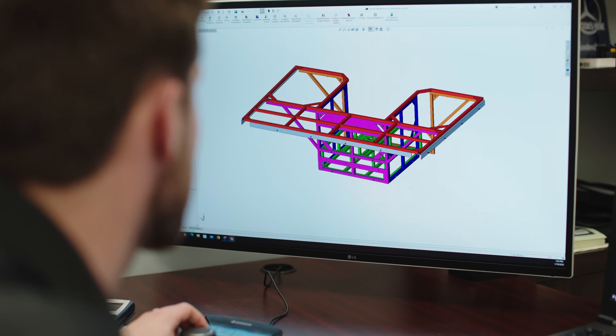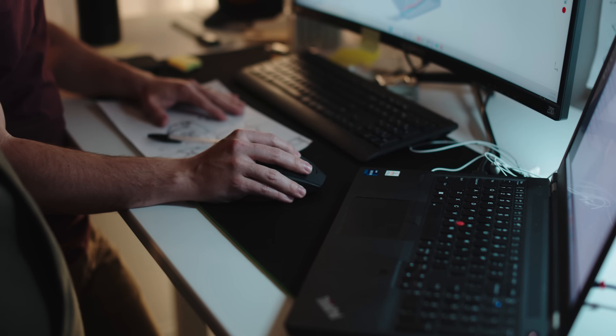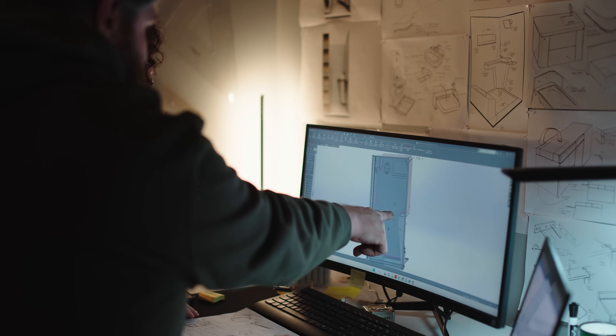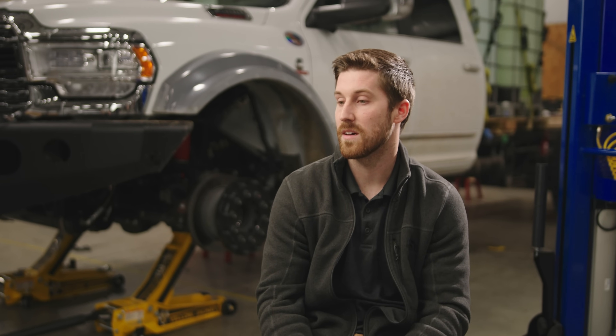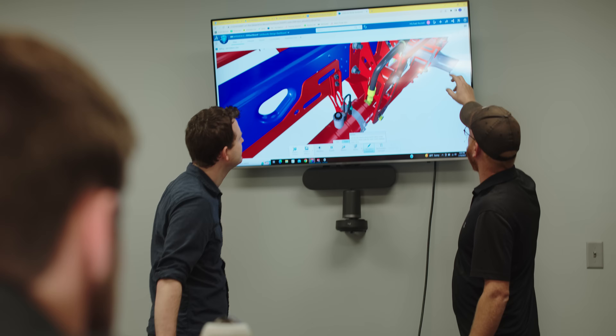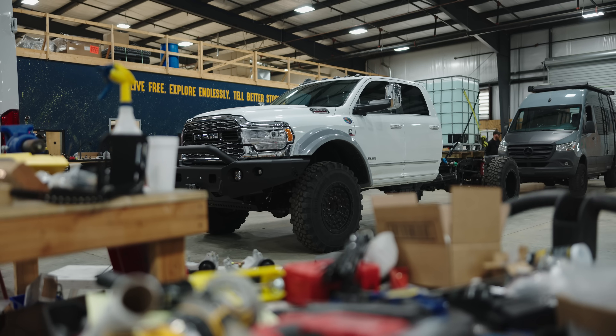Since day one, my involvement has been engineering design, overseeing that department. It's been an awesome opportunity to work with the rest of the design team — they're on the conceptual side, us on the engineering side — work off their awesome ideas and concepts and really turn those into reality, into manufacturable parts and pieces that we can build at scale. We have a unique opportunity to mass-produce a unit that allows us to bring engineering and manufacturing practices into a vehicle that otherwise wouldn't be possible.